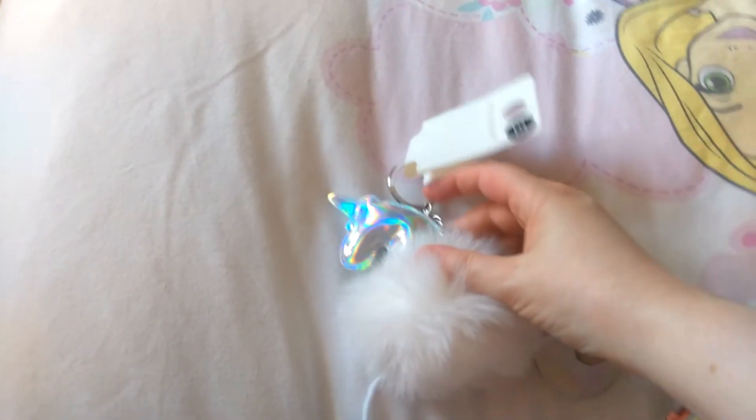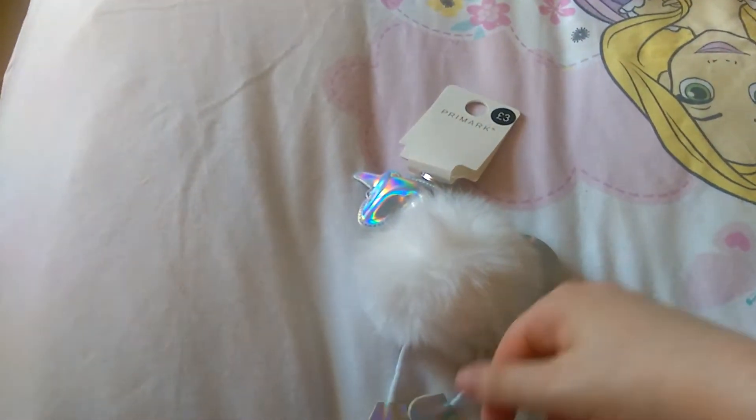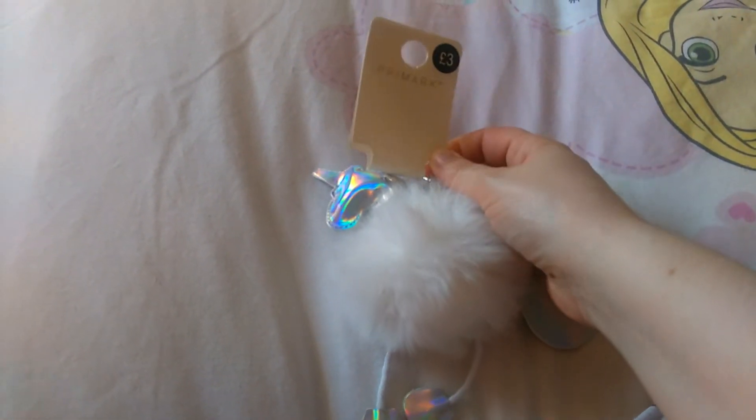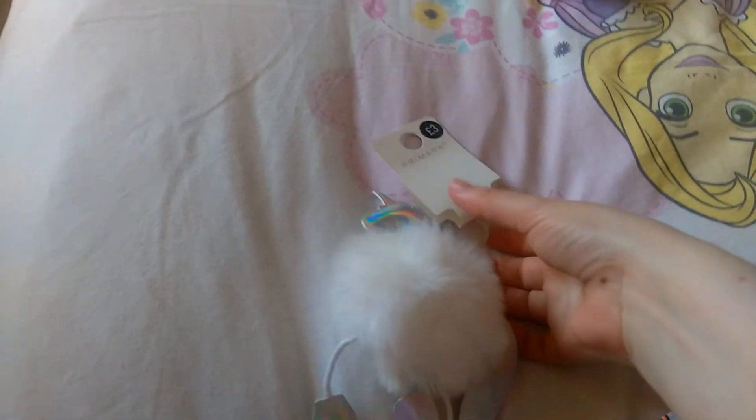She also came across this. I just said to her, send me photos of anything unicorn that you find, so she did — bless her. She sent me a picture of this metallic unicorn with its wonky legs and tail, and this was £3. So I got her to pick me up one to put on my keys.